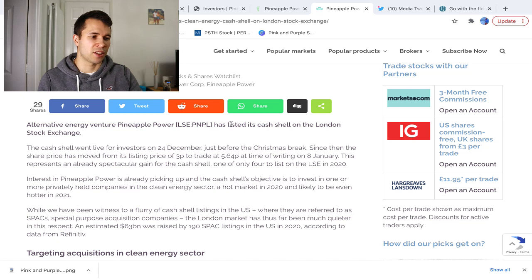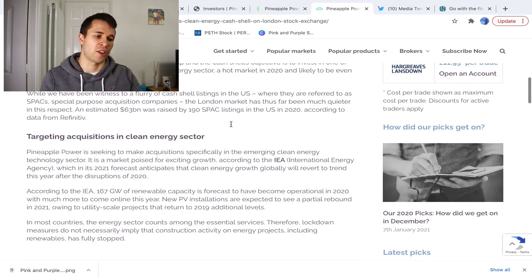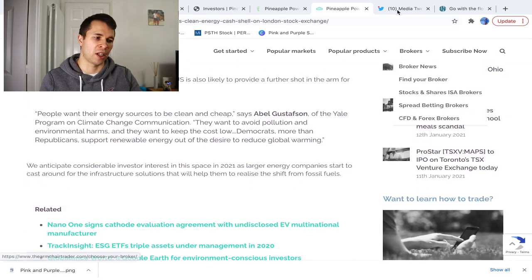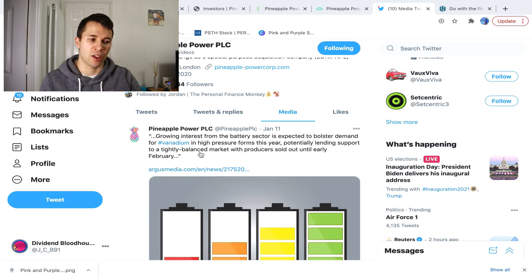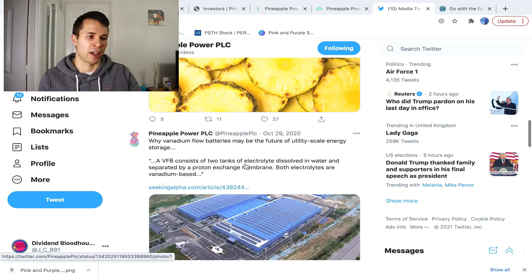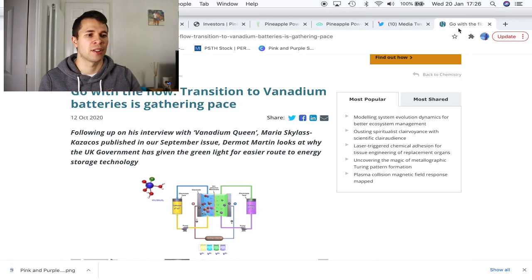The Armchair Trader has noted that Pineapple Power is listed as a cash shell on the stock exchange and initially raised about £1.5 million with its initial capital raise. They are targeting acquisitions in the clean energy sector, with increasing electrical and political support behind clean energy technology. A quick search on Twitter revealed that Pineapple Power has its own investment Twitter page, with their latest posts focusing on targeting the vanadium sector, flow batteries, and bringing a vanadium battery to the clean energy market. There's also a related article on Seeking Alpha.